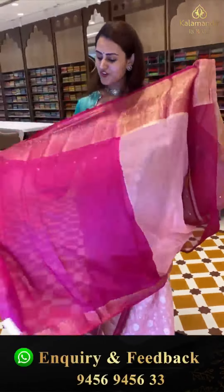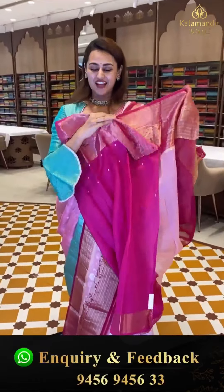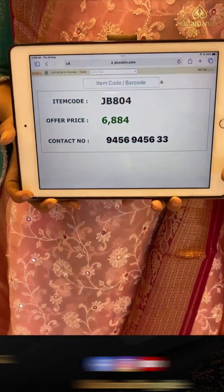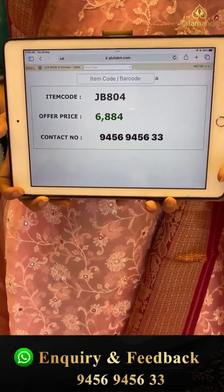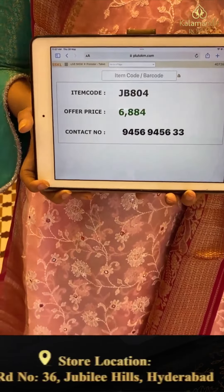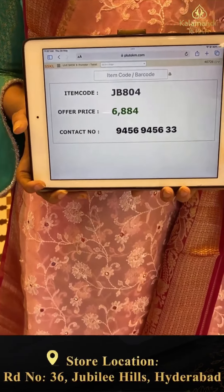The blouse is contrast. The code is JB804 and this retails for ₹6,884. To buy, take a screenshot and WhatsApp on 9456-9456-WG number.